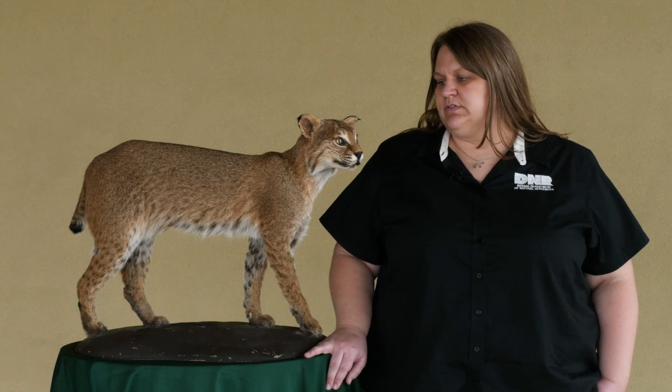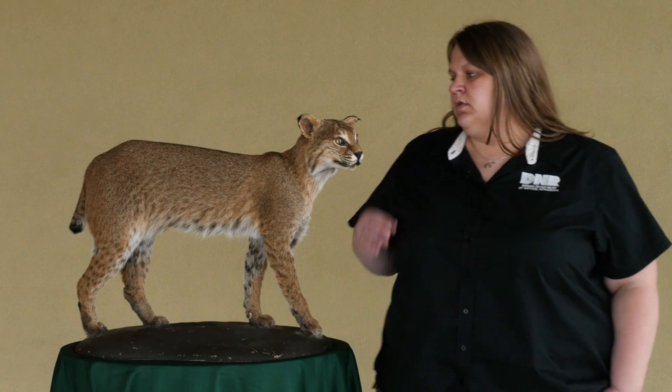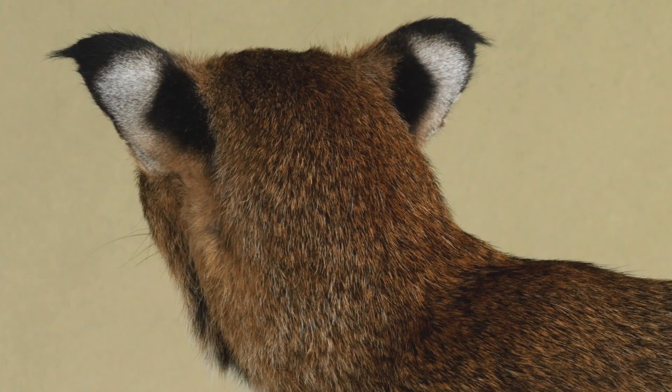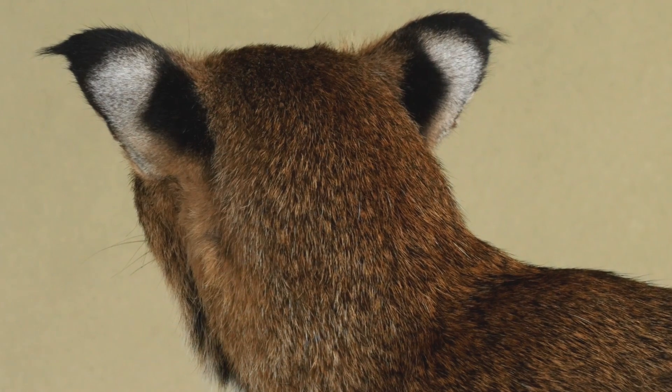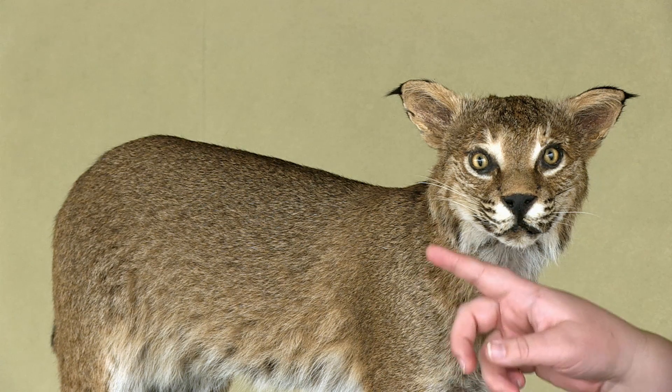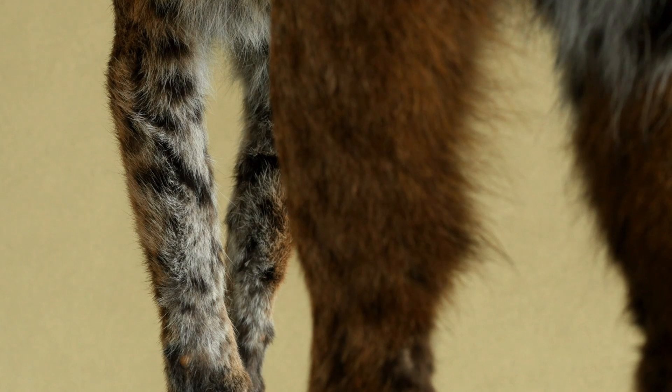Now there are a couple key characteristics that you can use to distinguish a bobcat. There are a couple characteristics on the ears — sometimes they show these small ear tufts, and their ears are generally black on the back with a white center. Sometimes they'll show cheek ruffs, though that can be hard to see in summer. They also have black marks inside their legs.